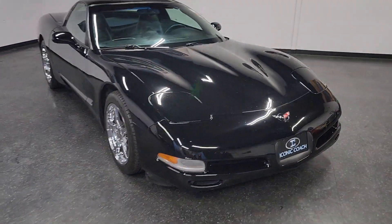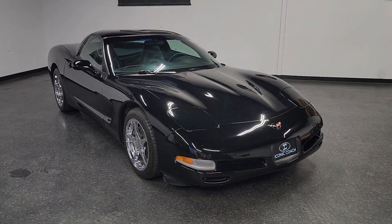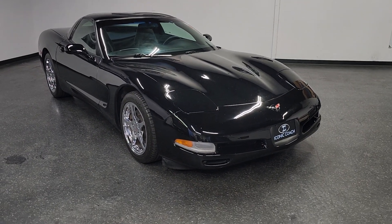Good afternoon, ladies and gentlemen. Icona Coach here presenting this beautiful 1997 Chevy Corvette C5.